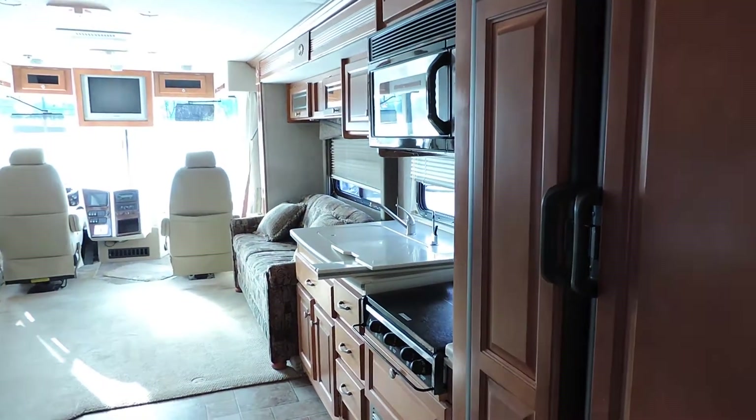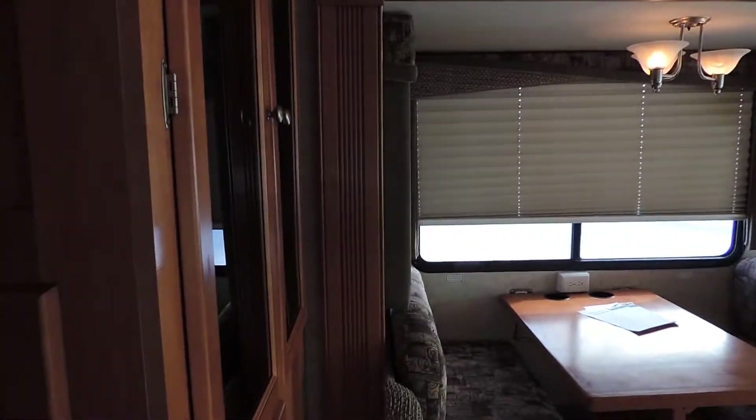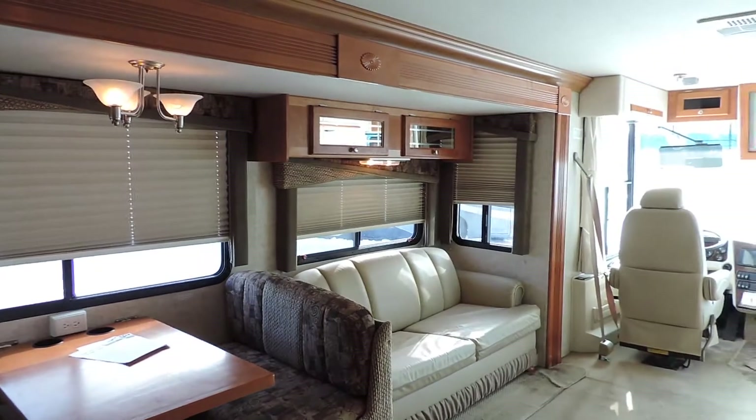Super clean on the inside. It has all the controls on the left. All of this slides out from here all the way to in front of the couch, and this slide goes from this corner all the way across. The front living room is huge.